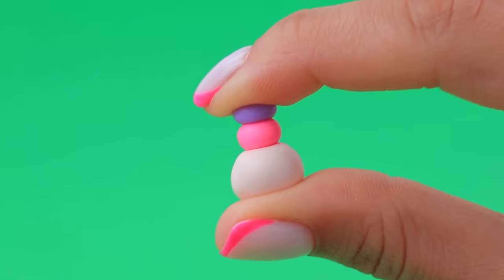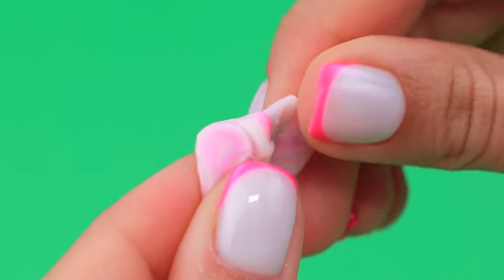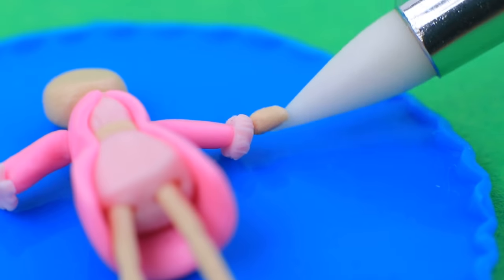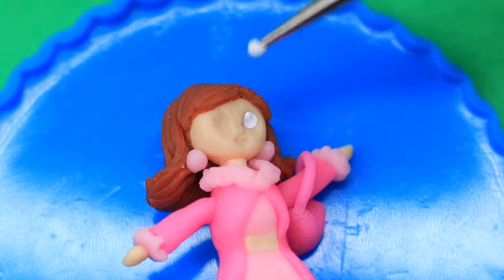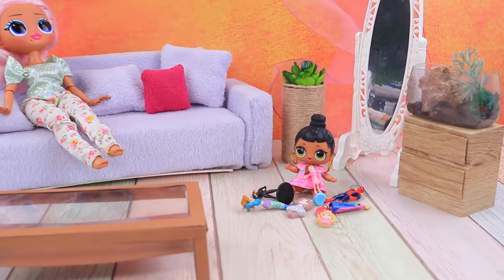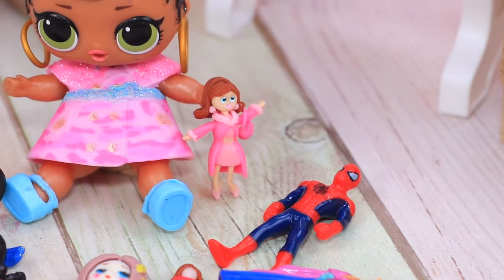Make balls and press them together — now they are the right color. Shape the doll's body, put a long pink trench coat on her, and give her a perfect hairstyle. Draw the eyes — this beautiful LOL twins doll wants to play with kids! It's the weekend and the girl is surrounded by beautiful dolls.